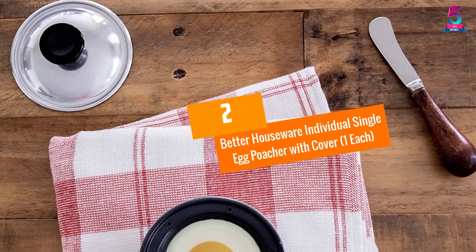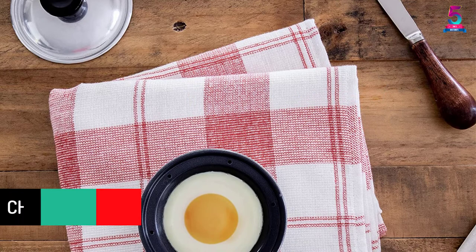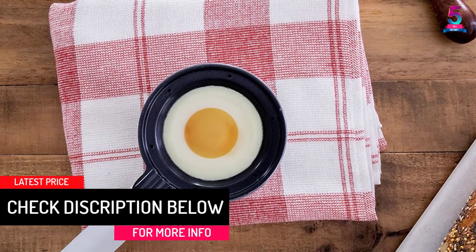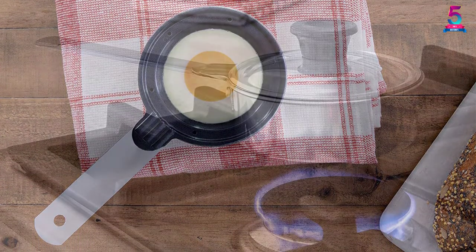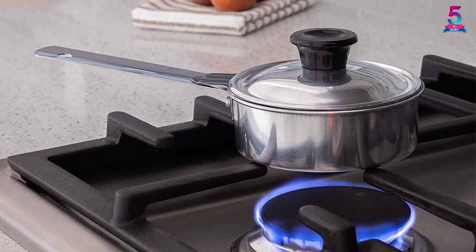At Number 2: Better Houseware Individual Single Egg Poacher with Cover. This single egg poacher may not be able to poach several eggs at a time. However, its versatility makes up for this. It is perfect for creating many different meals such as Eggs Benedict, poached egg sandwiches, and even poached eggs with smoked salmon.